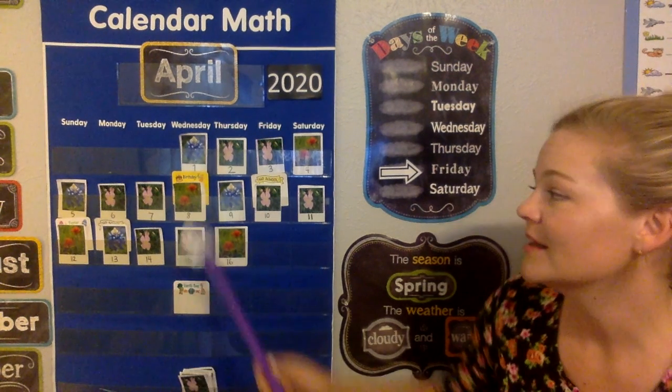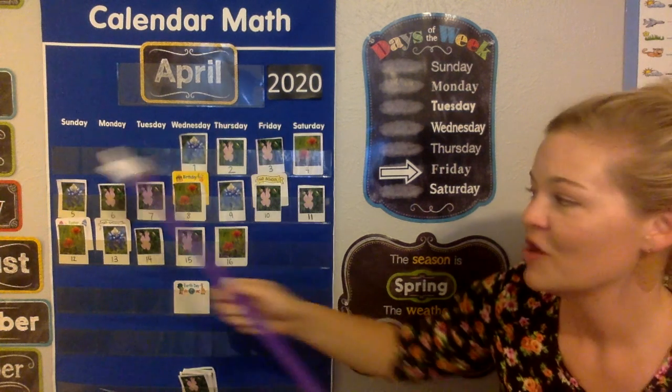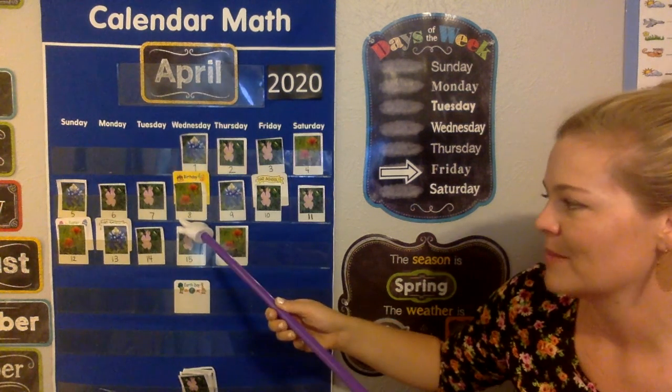So today's April 17th. Now we need to figure out the flower for today because we have a native flower pattern. And our pattern is blue bonnet, buttercup, buttercup, Indian paintbrush. Blue bonnet, buttercup, buttercup, Indian paintbrush.